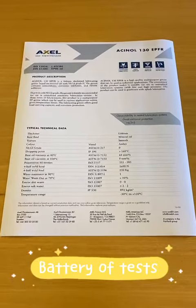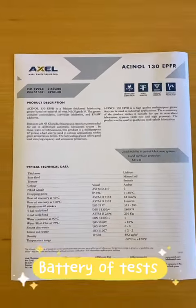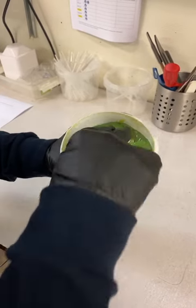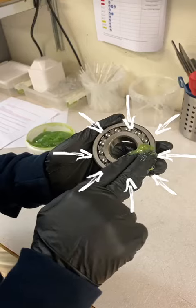When the grease is ready, it looks like this. We then put the grease through a whole battery of tests to make sure it's just right. And then eventually it ends up in an application like this bearing.